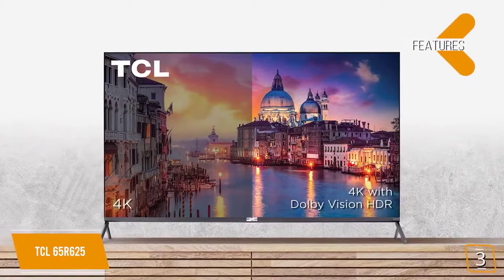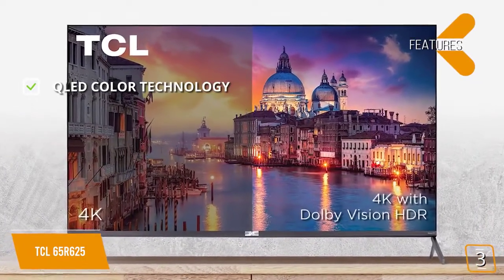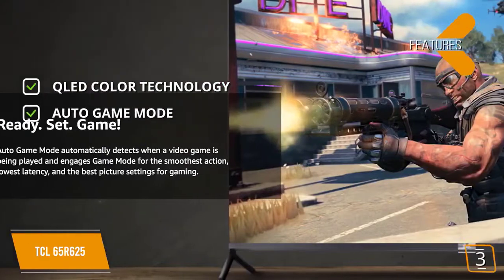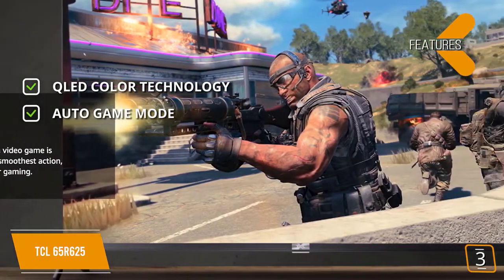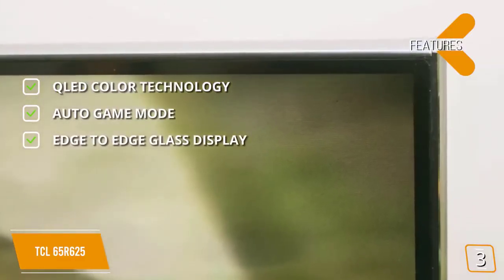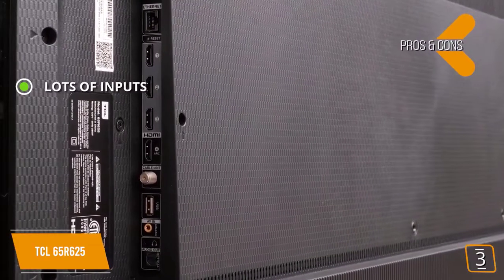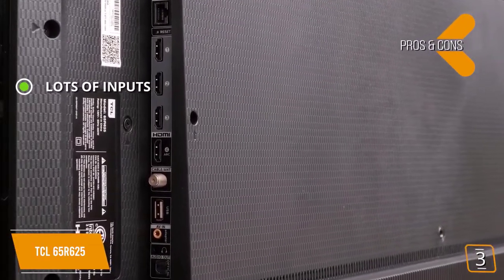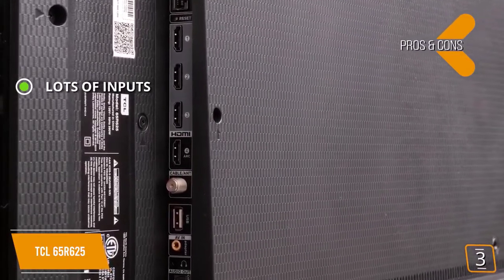The features include QLED color technology — the technology this TV uses gives you a vibrant overall picture. Auto game mode: there is a specific mode you can activate to significantly enhance your gameplay. Edge-to-edge glass display: this TV's glass display is very sleek, attractive, and gives you maximum screen. The pros are lots of inputs — there are 4 HDMI inputs that you can use to hook up numerous gaming consoles, Blu-ray players, DVD players, and other devices.